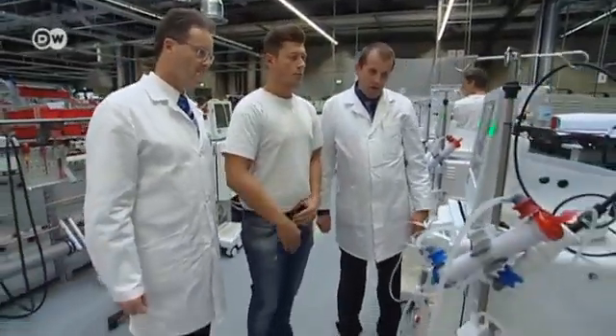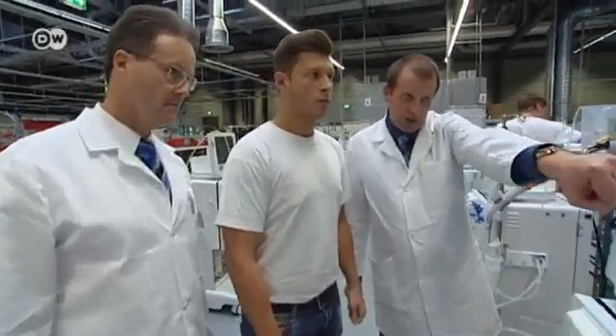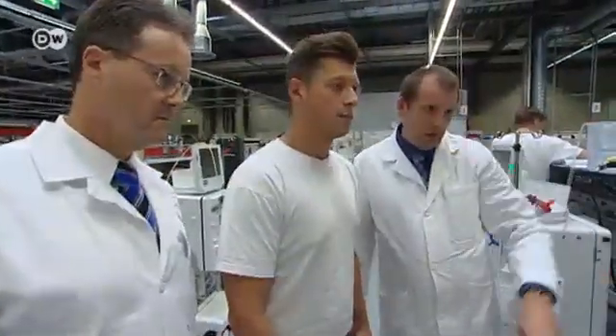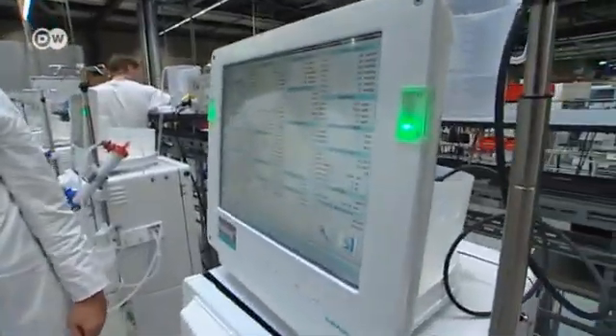Doctors, mechanics and electricians are working together to develop a modern dialysis machine. It could take up to four years. Tens of millions of euros are being invested in the project.